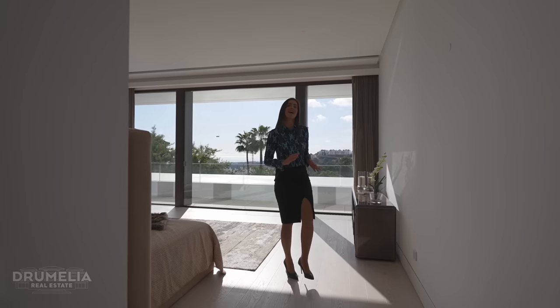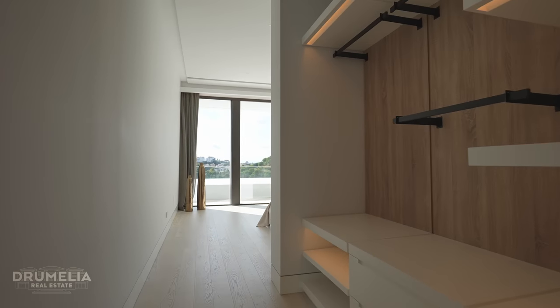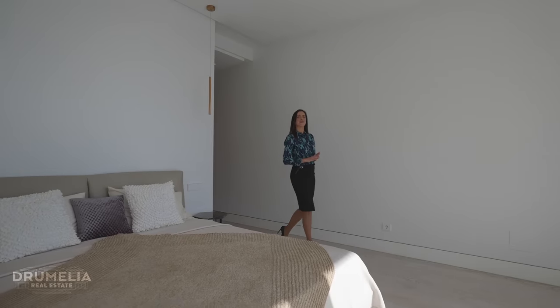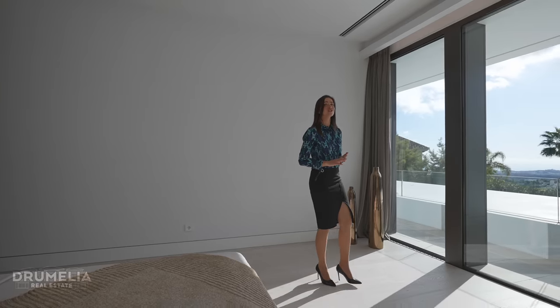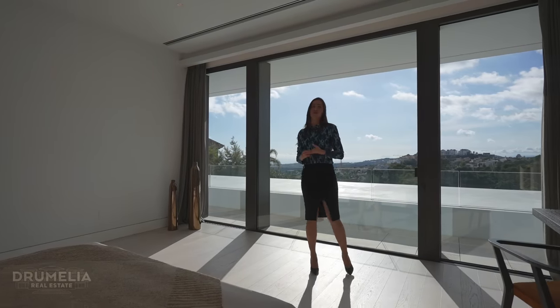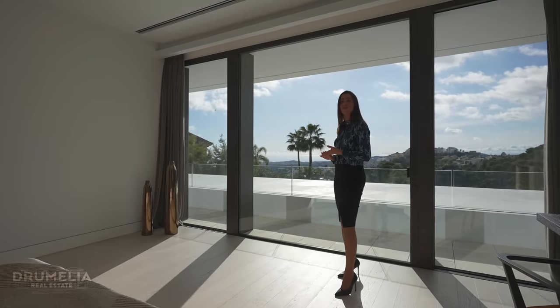Next to the master we have another bedroom suite which is also south facing and offers open views — very similar to what Zagaleta has to offer. In contrast, it's only a 10 minute drive from Marbella and only 3 minutes from local restaurants, a grocery shop and a pharmacy.